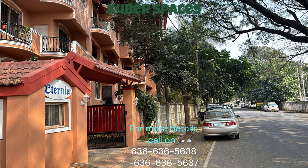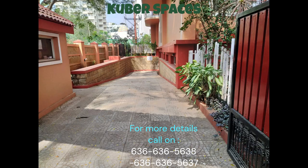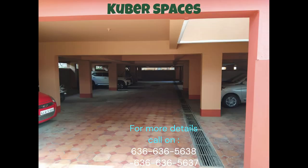Looking for a spacious and luxurious apartment in the safe and secure locality of Sanjivini Nagar, Bangalore? This beautifully designed 3BHK apartment in Sardar Vallabhai Patel Road, Shantivana is the perfect investment opportunity for you.